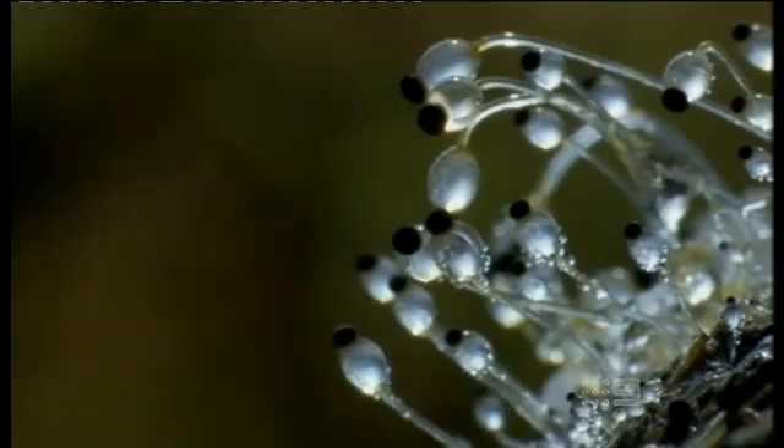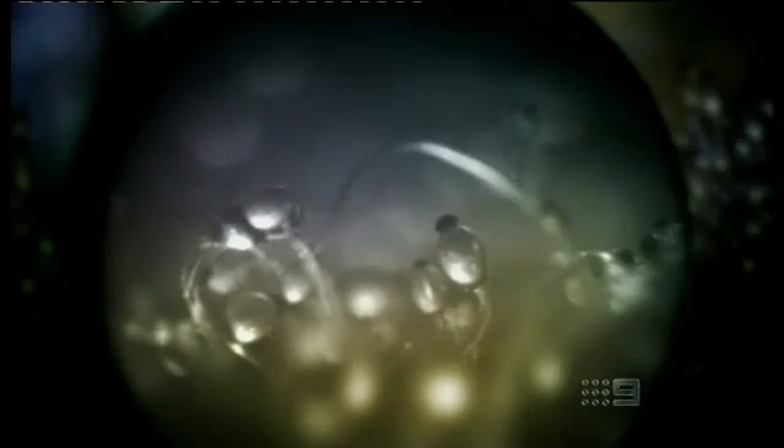It's only recently, with the development of ultra high-speed cameras, that we've had any idea of the incredible high-speed performers hidden in humble horse poo. Slowed down 10,000 times, we can see them hurtling through the air. It's so fast it's like us being catapulted to 100 times the speed of sound.